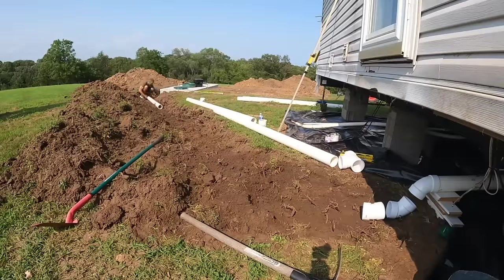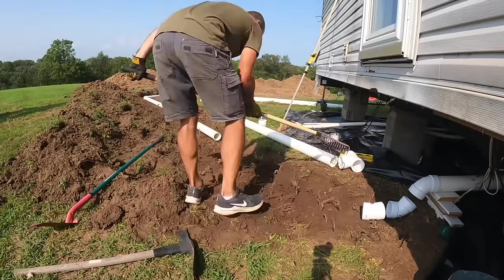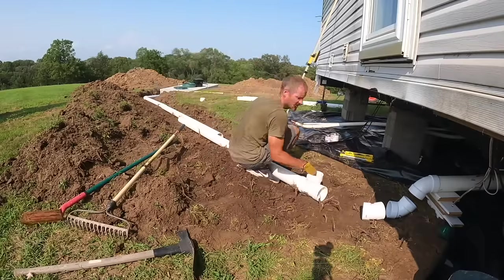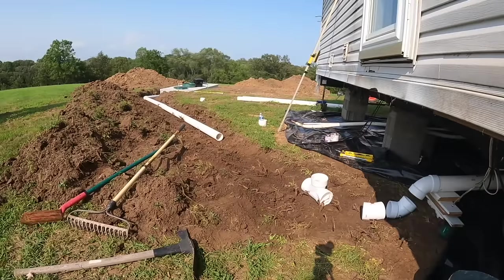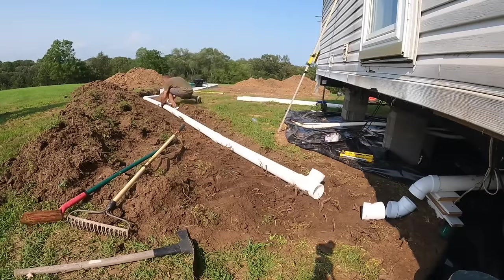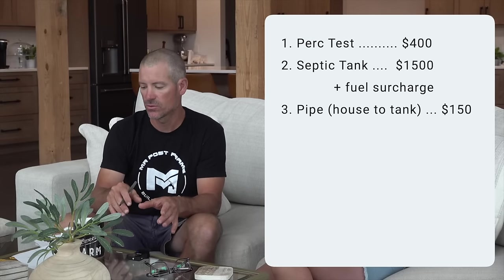From the house to the septic tank, you're going to need to run 4-inch solid core pipe. That is what is required here, and that is pretty expensive right now. In this install we used 30 feet from the house to the tank at $53 per 10 feet, so it costs about $150 from the house to the tank in solid core pipe.